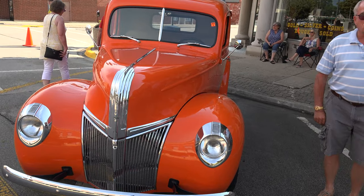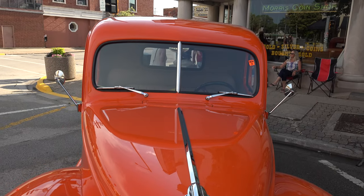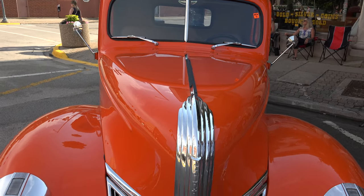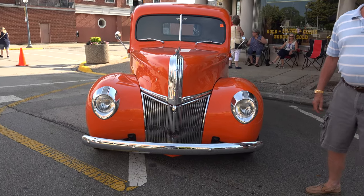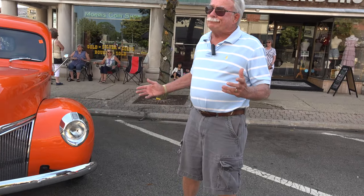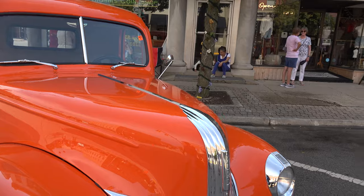Were you looking for this truck? Yeah, I was. It was pretty much a basket case when we brought it home. How long did it take to restore it? Well, I have a shop, so we don't work on it every day. Took a few years.